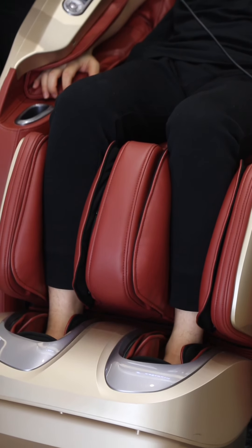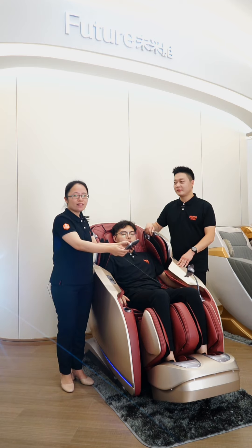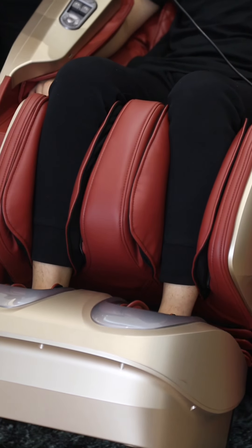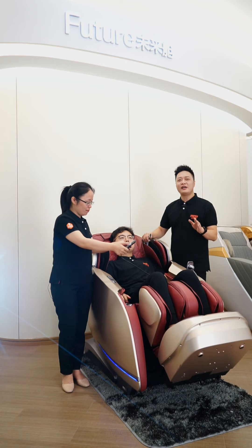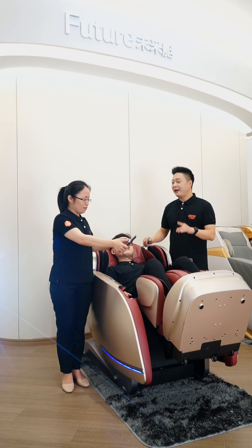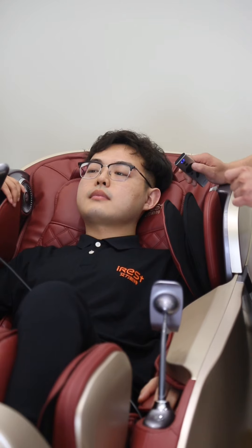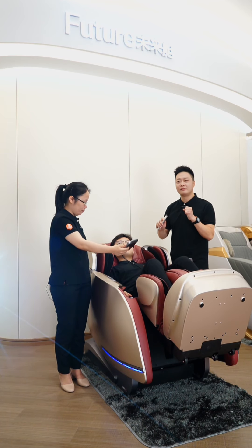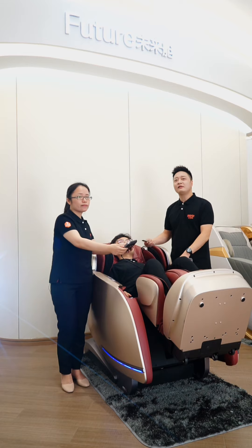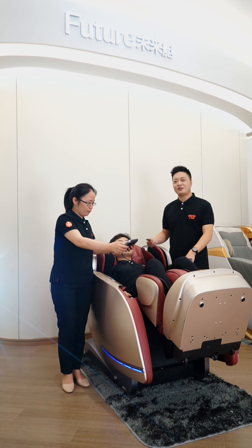It uses a brand new AI Zhexin massage hand. This massage hand is equipped with multiple sets of sensors inside. It intelligently detects the user's body shape and muscle fatigue, and automatically finds the shoulder and neck position. It simulates the kneading, flapping, tapping, and knocking of professional massage techniques to effectively release body fatigue, satisfying the massage needs of the whole family.